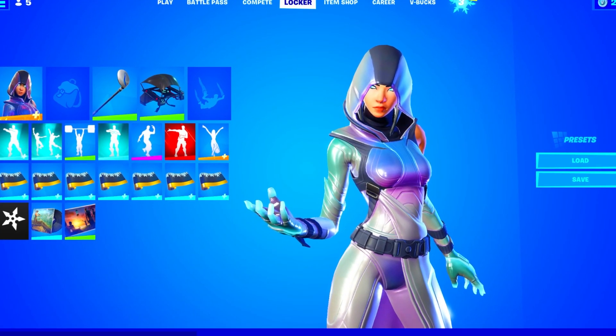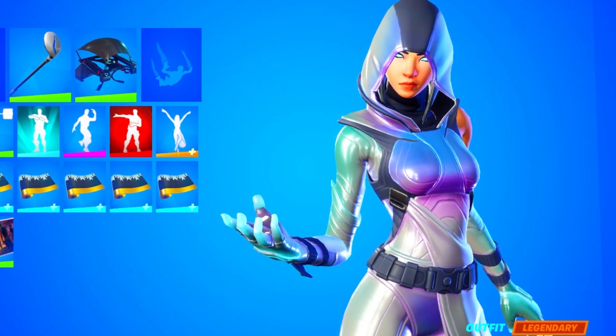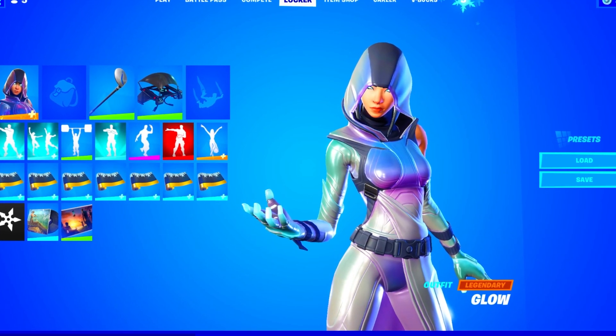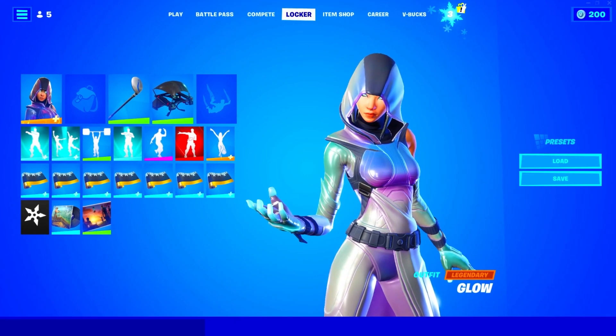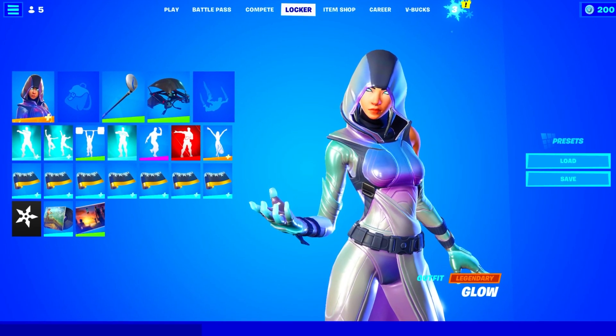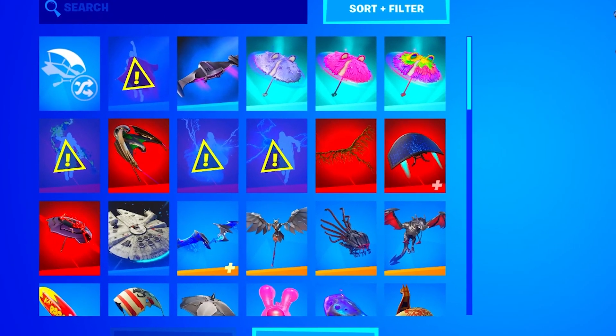Okay guys, so I just logged into this Fortnite account, and as you guys can see, he is rocking the Glow skin. And if you guys don't know, the Glow skin is actually pretty exclusive. So this is actually a pretty good sign that he might actually have a crazy account. But we never know, and I just hope I don't actually get scammed. Let's just move on to the gliders and see all the gliders he actually has.